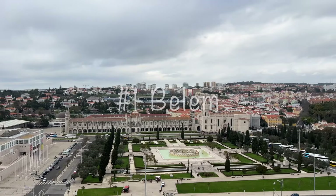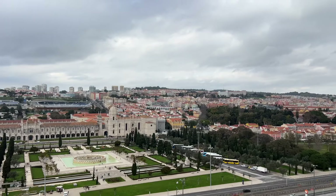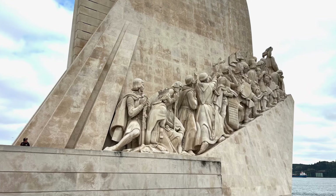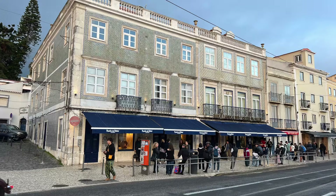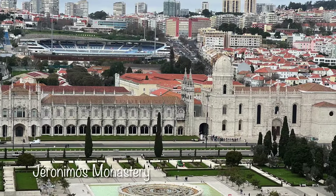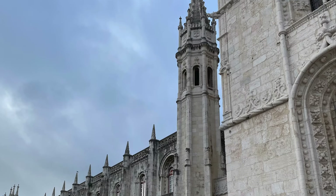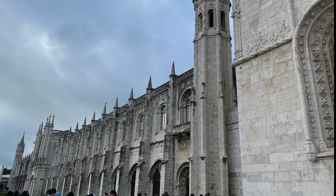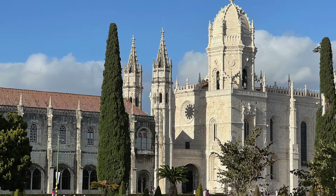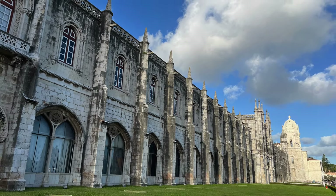Visit Belém. We really thought our time was well spent visiting Belém. The two UNESCO World Heritage sites are both located here, as well as the Monument of Discoveries, the Padrão dos Descobrimentos, and of course the famous Pastéis de Belém. The Jerónimos Monastery is a UNESCO World Heritage cultural site and due to its popularity requires the purchase of a 12 euro ticket with a designated time for entry. We recommend buying your ticket online to save the wait at the ticket kiosks.